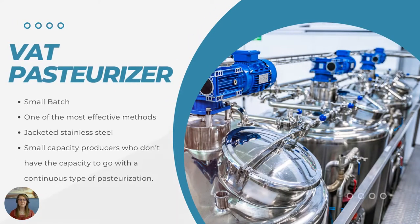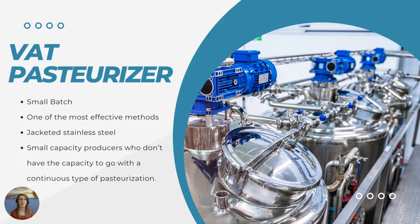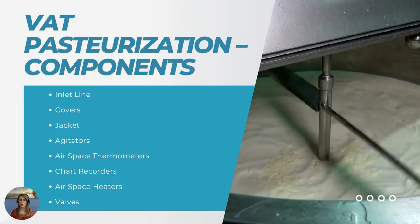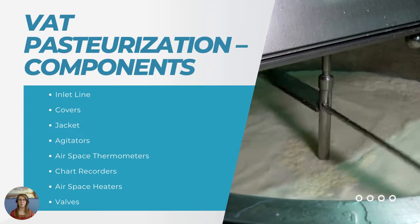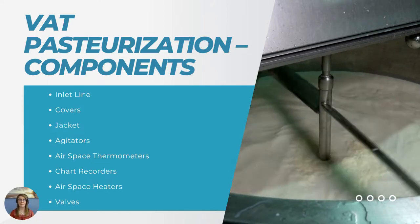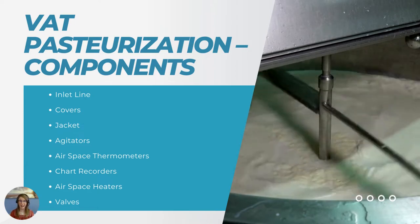First up is VAT pasteurization. This is going to be for those smaller batch products. It's one of the most effective methods because you're going to have that jacketed stainless steel VAT and be able to produce small capacities of products. If you don't have a lot of products to constantly run on the fly, you wouldn't need a larger system — this would be the best system for you. With a VAT pasteurization system, you're going to have an inlet line feeding into the VAT pasteurizer. The inlet line is designed to run the product down the side of the VAT, which reduces the development of foam during the pasteurization process. The line should be disconnected from the VAT after that to prevent any contamination of the product during or after pasteurization.